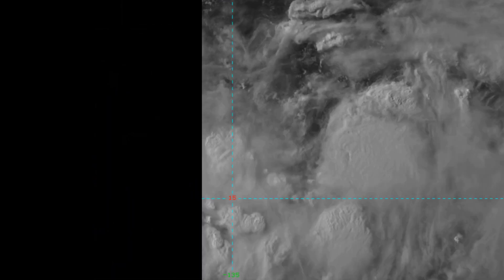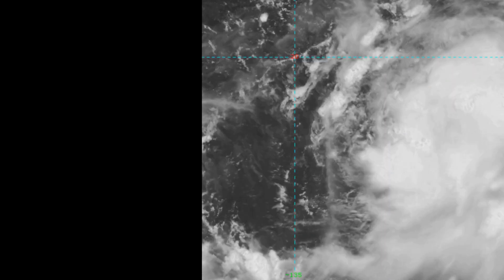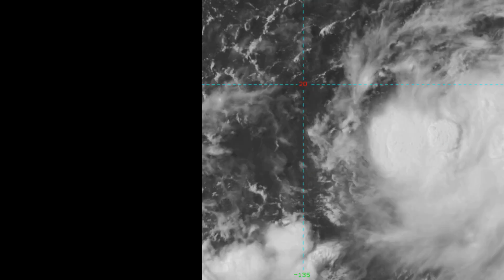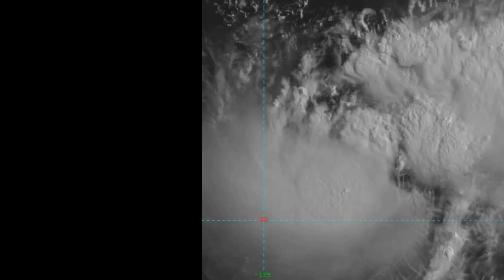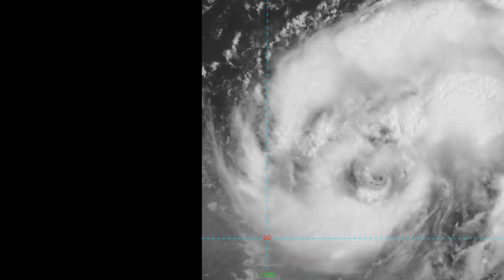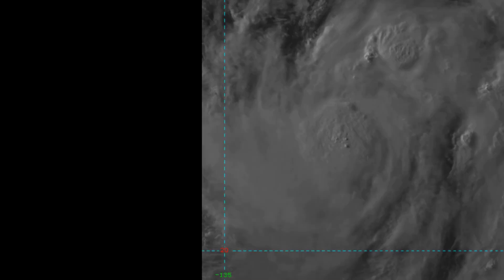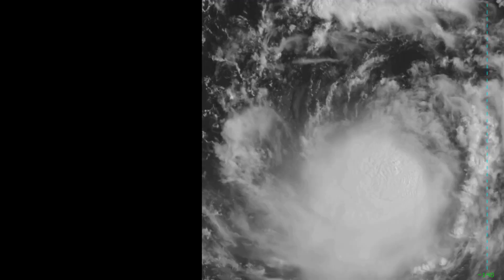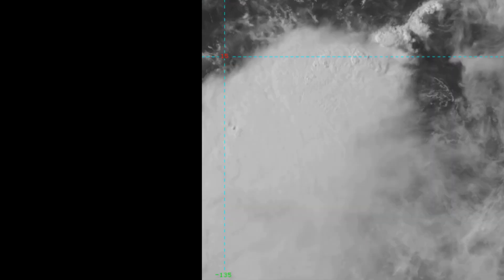Animated multispectral satellite imagery depicts a small consolidated system with deep convection obscuring the low-level circulation center. Another image shows deep banding wrapping around from the north and south, and the initial intensity of 55 knots is based on Dvorak.